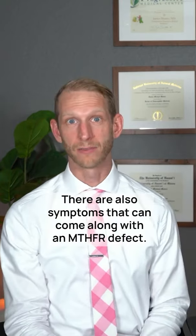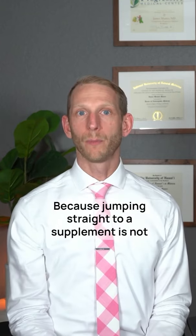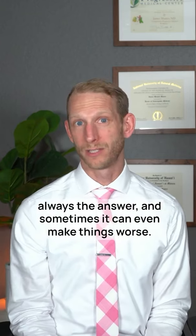There are also symptoms that can come along with an MTHFR defect, including a lot of vague symptoms like fatigue, mood changes, various digestive issues, and a lot of other things. So you always want to make sure that you're monitoring symptoms, but really what you need to confirm that system is working properly is to measure your homocysteine levels.